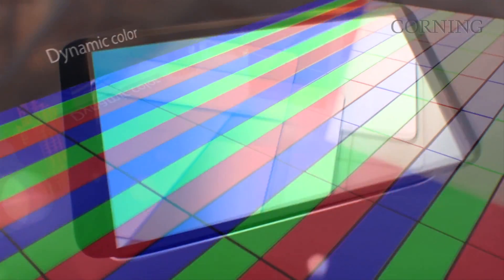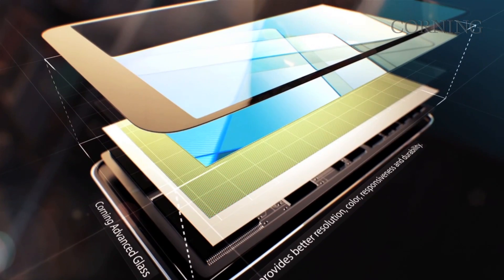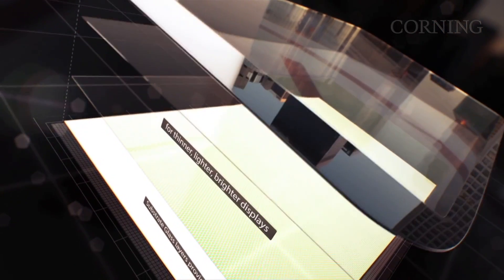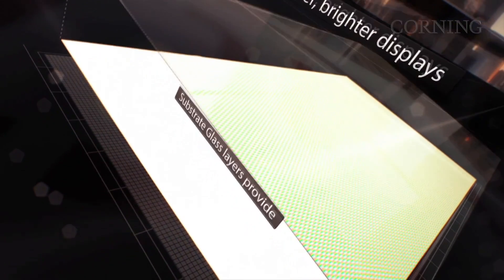In addition to the cover glass and the two pieces of substrate glass, there can even be a fourth piece of glass for the touch sensor. All of these layers need to be pristine, inert, and stable — characteristics which only glass can provide.